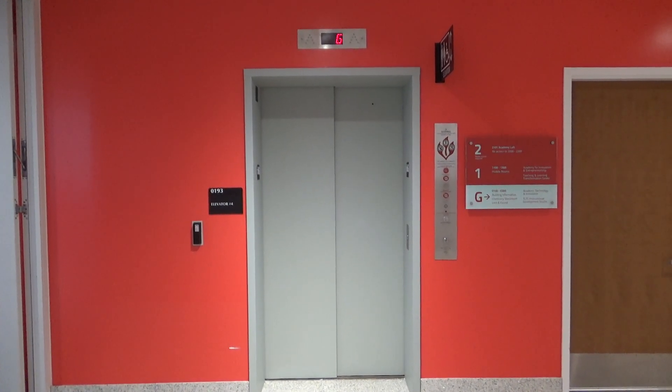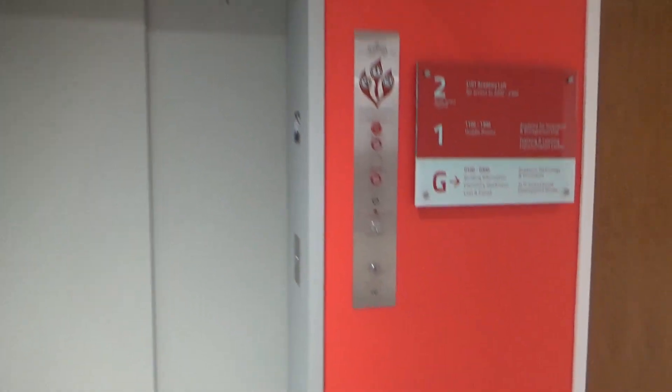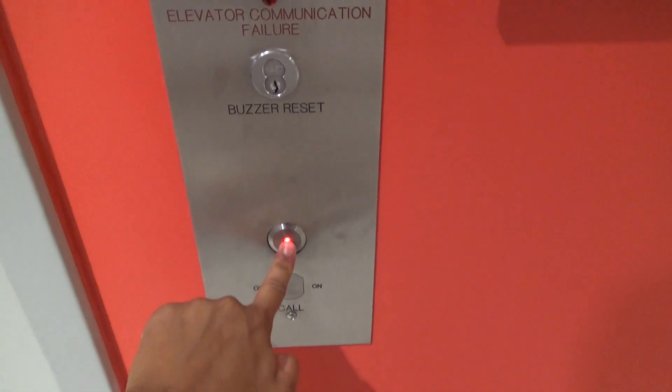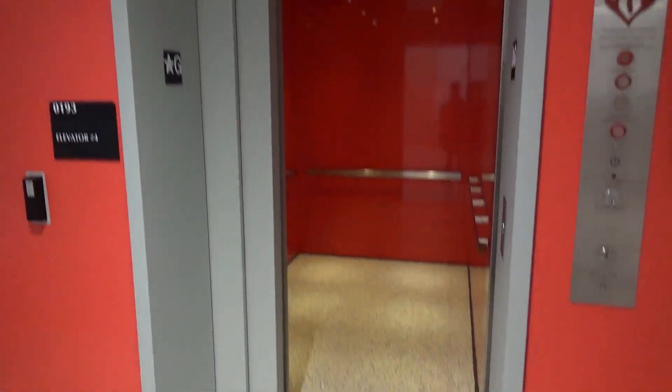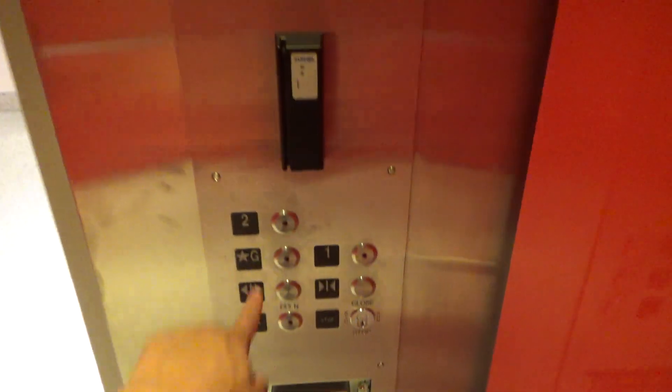This is another elevator at the Edward St. John Learning and Teaching Center at the University of Maryland. Unlike the other two, this one is not a Gen 2. It looks very similar — it's got the same braille, same powder coat — but clearly these are not Otis's typical doors. And it's not a Gen 2, it's a Hydro.